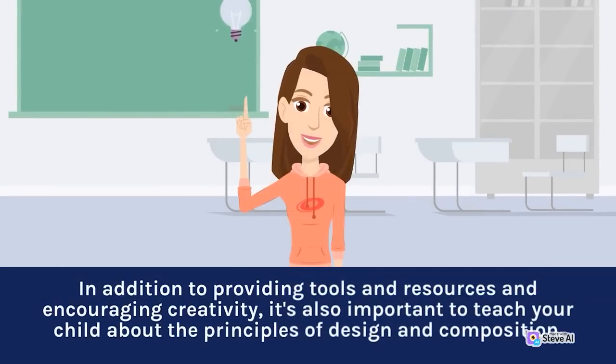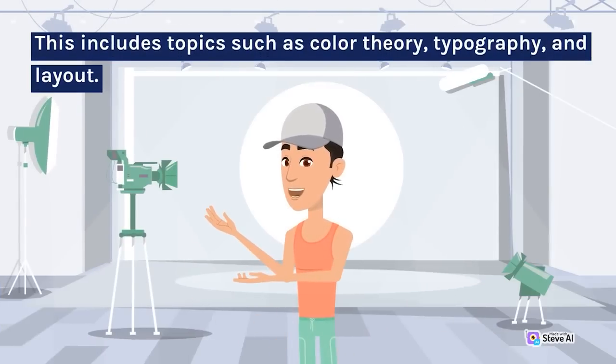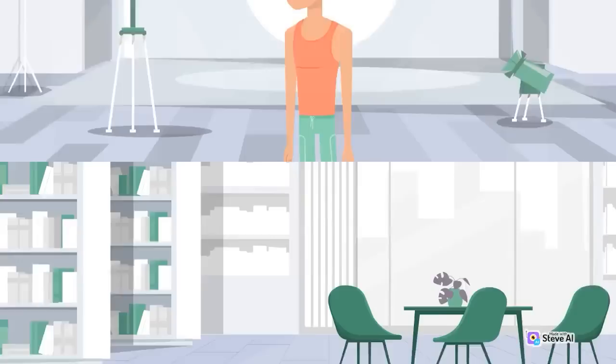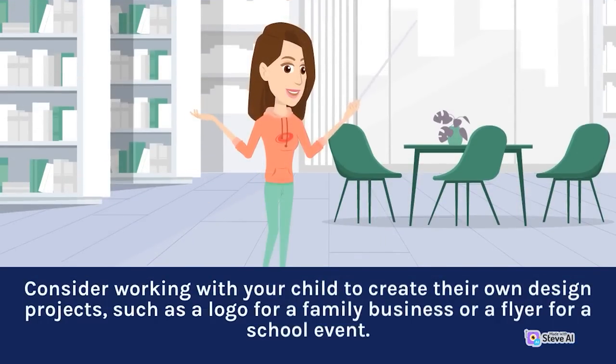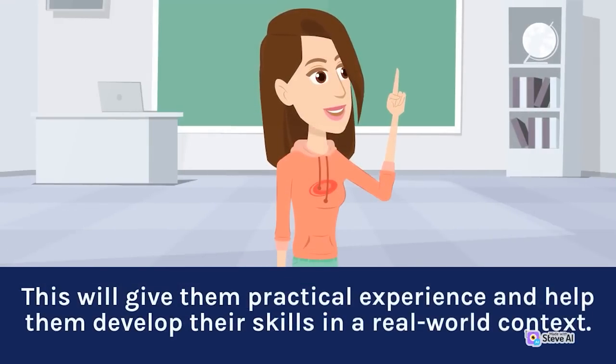In addition to providing tools and resources and encouraging creativity, it's also important to teach your child about the principles of design and composition. This includes topics such as color theory, typography, and layout. Consider working with your child to create their own design projects, such as a logo for a family business or a flyer for a school event. This will give them practical experience and help them develop their skills in a real-world context.